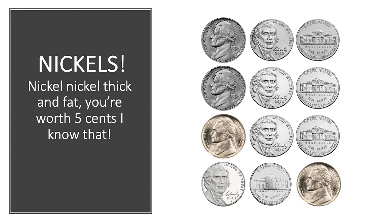Nickels can look a little different depending on when they were made, but all nickels are a little thicker than other coins, and nickels are the only silver coins with smooth edges. Can you feel the smooth edges of a nickel? To count nickels, just skip count by fives: five, ten, fifteen, twenty, twenty-five, thirty, thirty-five, forty.